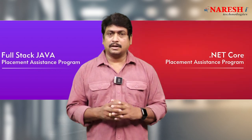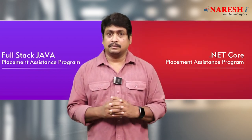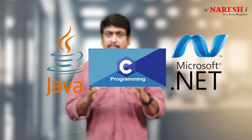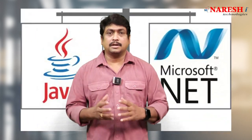This is related to the Java and .NET full-stack placement assistant program. Whether you choose Java or .NET, you will start by learning programming in C. Once you are good in programming in C, you are ready as a programmer and can then choose into Java or .NET careers.